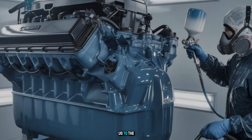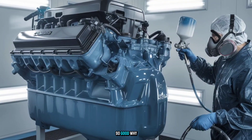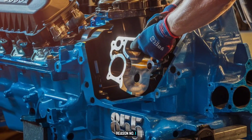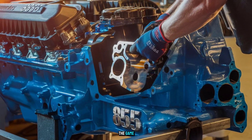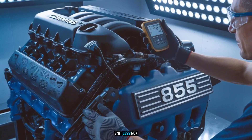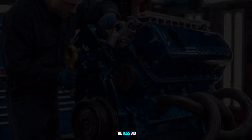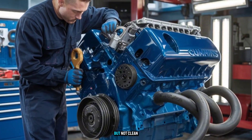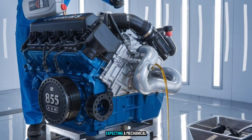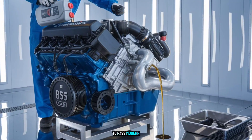But that leads us to the big question — if it was so good, why'd they stop making it? Reason number one: emissions regulations changed the game. By the late 1980s and into the 90s, the EPA was cracking down. Diesel engines had to burn cleaner, emit less NOx, and reduce soot. The 855 Big Cam was a brute, but not clean. Retrofitting it would have cost more than redesigning from scratch. Expecting a mechanical diesel from the 70s to pass modern emissions is like asking a chainsaw to whisper — not going to happen.